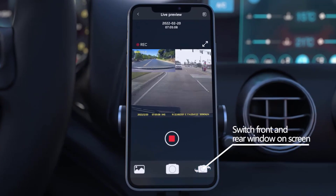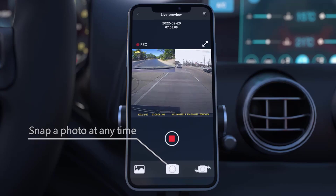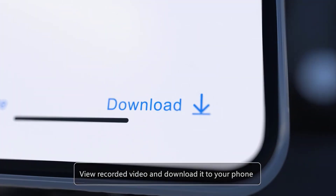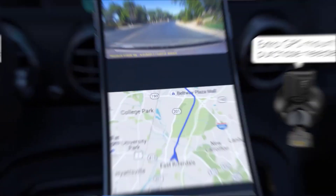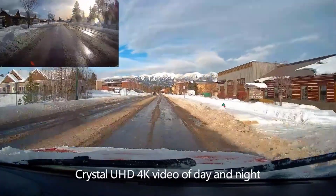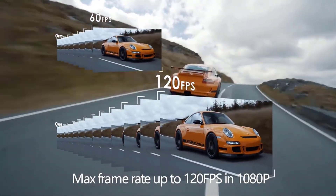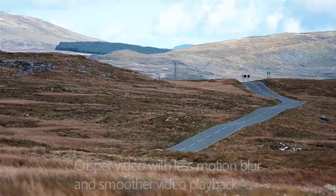There are three parking modes to choose from: motion detection and collision detection. The camera will record and save important events when an object moving or impact is detected when the car dash cam is off. In low bitrate recording, the dash camera will auto switch so it won't miss any important events while parked. Please hardwire or use the external battery for parking mode.